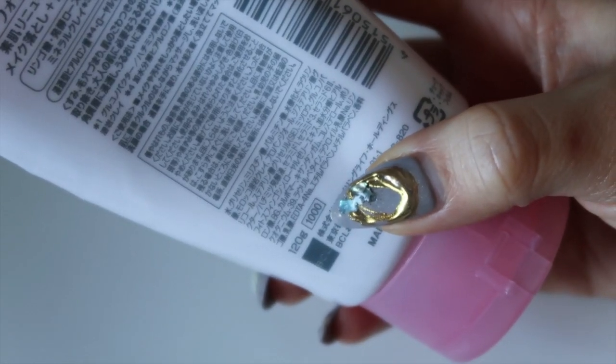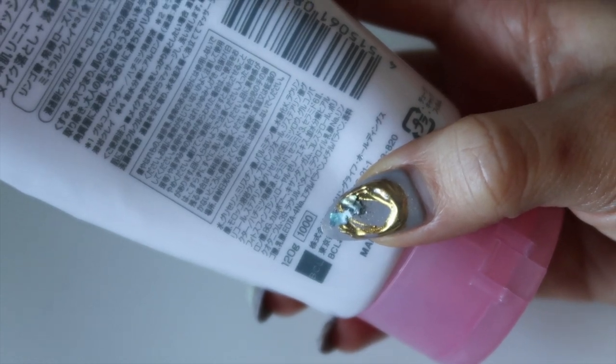This tube is 120 grams and retails at 1000 yen, though price will depend on where you buy it. This is the Rich Moisture version, which is why there's a little 'R.' They have a regular version with scrub, a regular version without scrub, and a medicated version with acne-fighting ingredients. As mentioned, they all include some form of AHA.